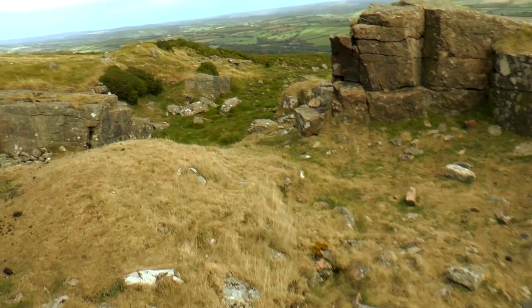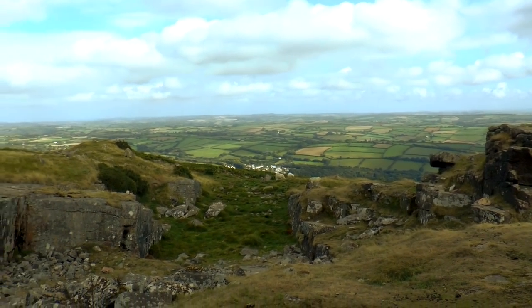So this is Western Beacons right now. The rolling hills of Devon off in the distance.